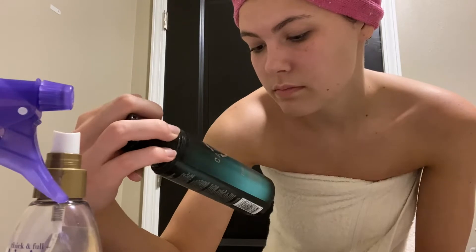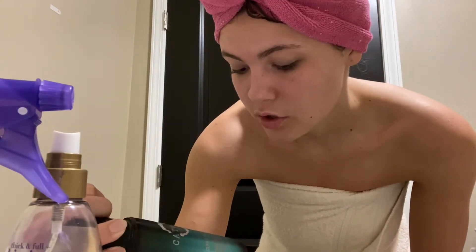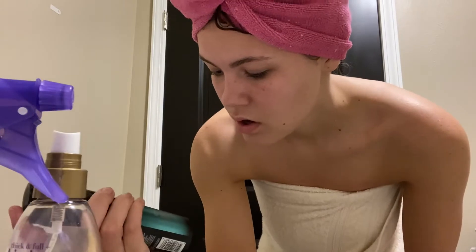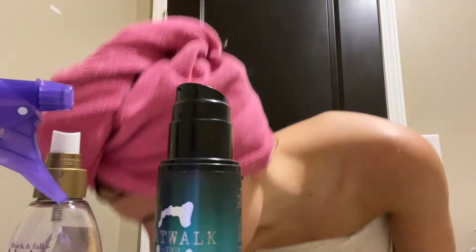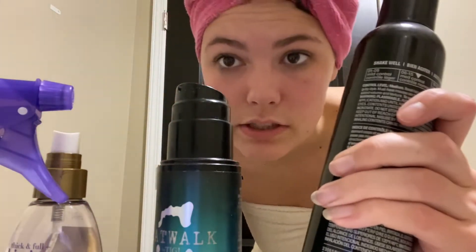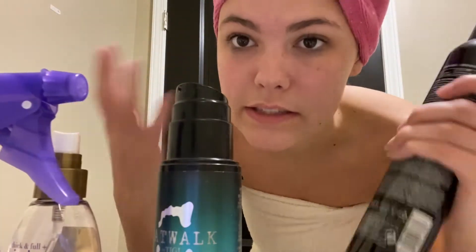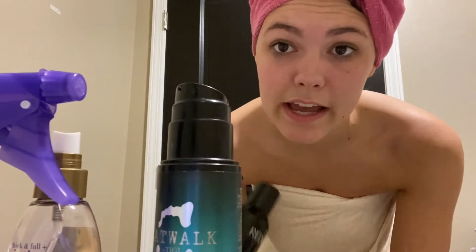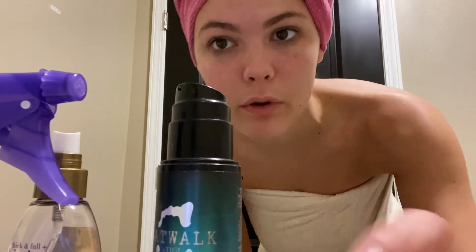I do have Catwalk Girls Rock Amplifier, which is for defining and strengthening your hair, so maybe I'll try that instead. I always top off these looks with hairspray. I also like to always have a spray bottle with me because the hair process takes a while and my ends are dead — they'll dry faster than the rest of my hair. So make sure you're keeping your hair wet through the process.